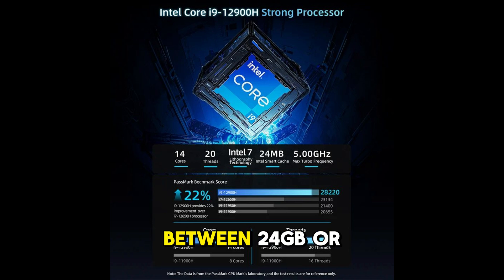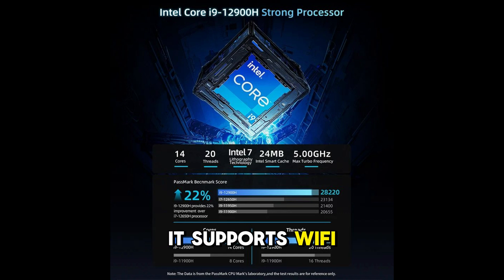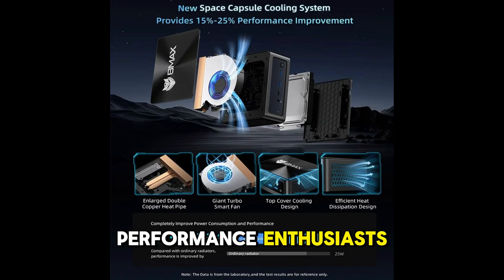You can choose between 24GB or 32GB RAM paired with a 1TB SSD for lightning-fast storage. It supports Wi-Fi 6 and Bluetooth 5.2, ensuring high-speed wireless connectivity. This is a premium choice for performance enthusiasts.